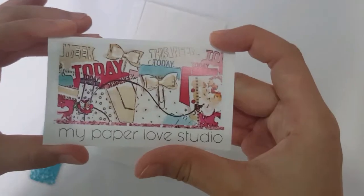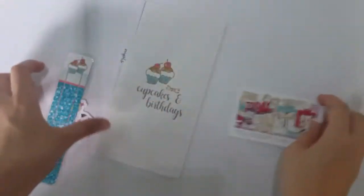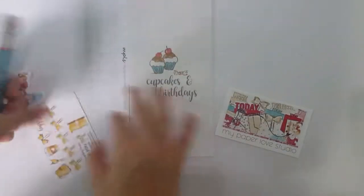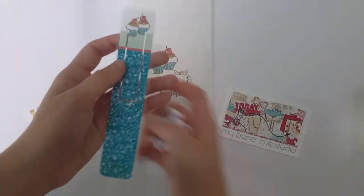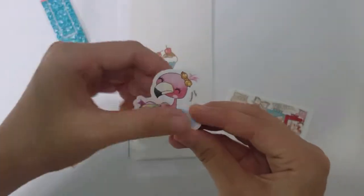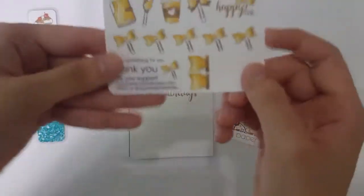The next one is Paper Love Studio. Her order comes with this name card with all her information, and then she gave me a freebie - she gave me this bookmark and this. So this is her freebie.